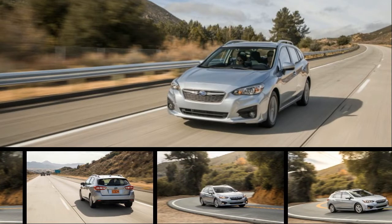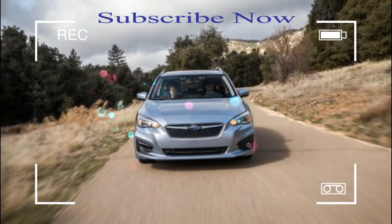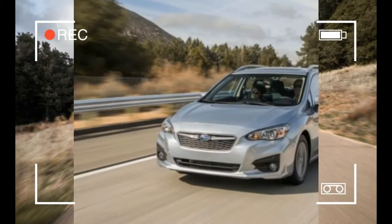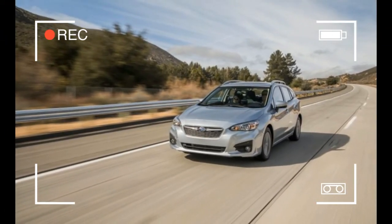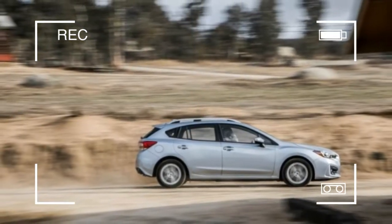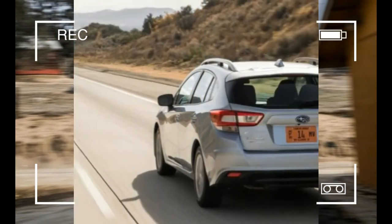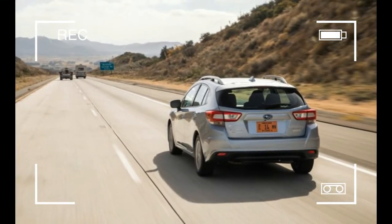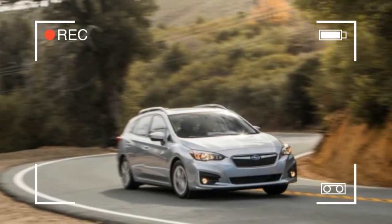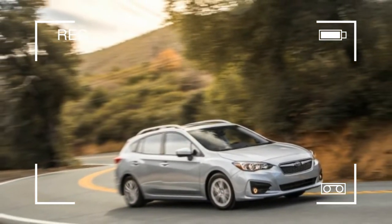Subaru is an odd company in many ways. One such way is its ratio of sedan to wagon sales, which is pretty much the inverse of every other manufacturer, except perhaps Volvo. Take the Impreza, which sells at a rate of 30% sedans to 70% wagons — or five-doors, to use the preferred industry terminology. Honda, for instance, expects the new Civic hatchback to make up only about 15% of overall Civic sales.